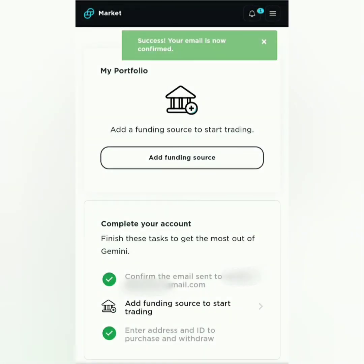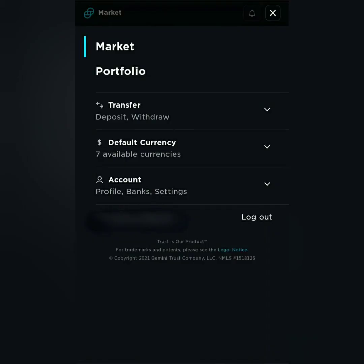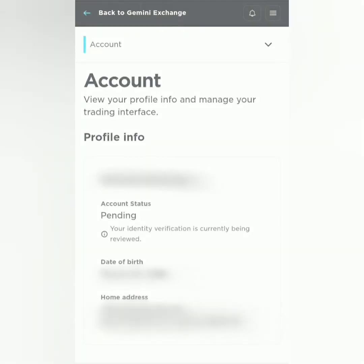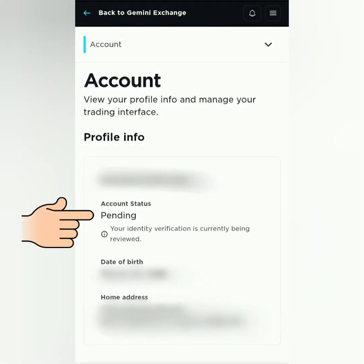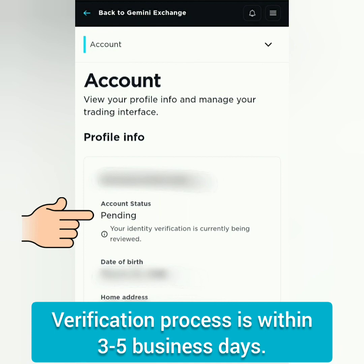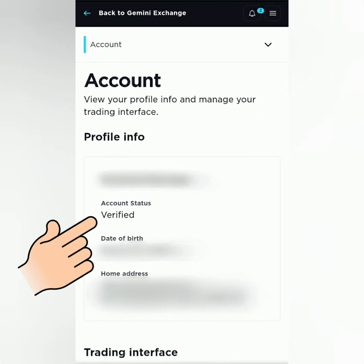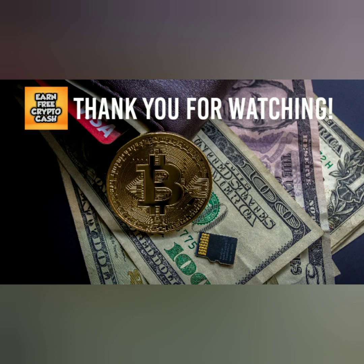Click the three lines, then click account and go to profile. You will see that the status of your account is still pending. It could take three to five business days to get verified. They will send an email to notify you that your Gemini account has been verified. Thank you for watching — like, share, and subscribe.